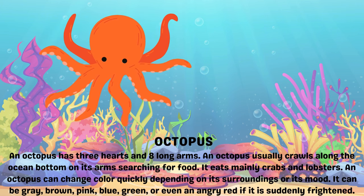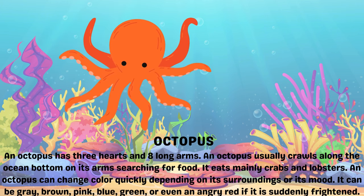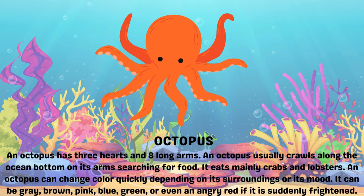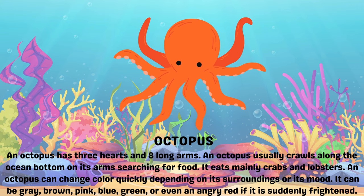Octopus. An octopus has three hearts and eight long arms. An octopus usually crawls along the ocean bottom on its arms searching for food. It eats mainly crabs and lobsters.